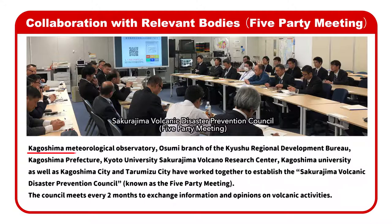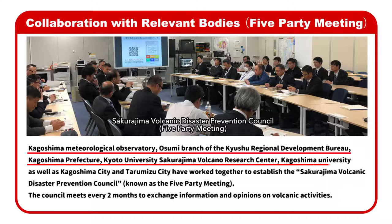Kagoshima Meteorological Observatory, the Osumi branch of the Kyushu Regional Development Bureau, Kagoshima Prefecture, and Kyoto University Sakurajima Volcano Research Center,